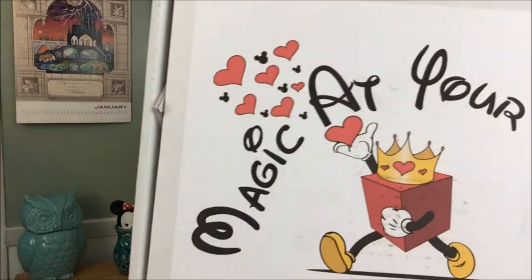Hi guys and welcome back to my channel. Today I have a Magic at Your Door box. I'm so excited because as you know, Magic at Your Door is the box I look forward to every month. They are so amazing. The curator is amazing. I love his Facebook page — he has a group page where he gives you a little sneak peek of what's to come. I just love this curator.